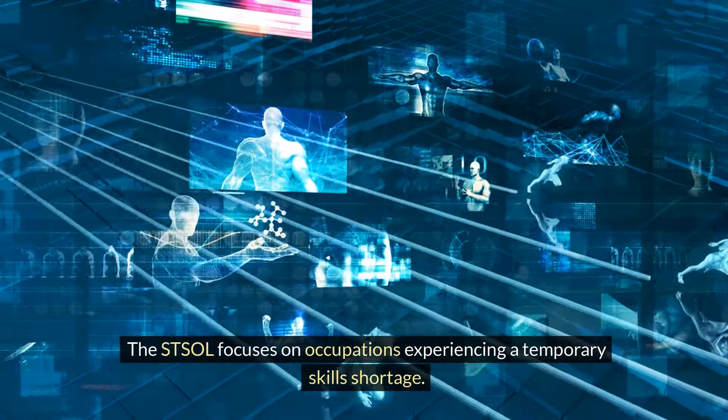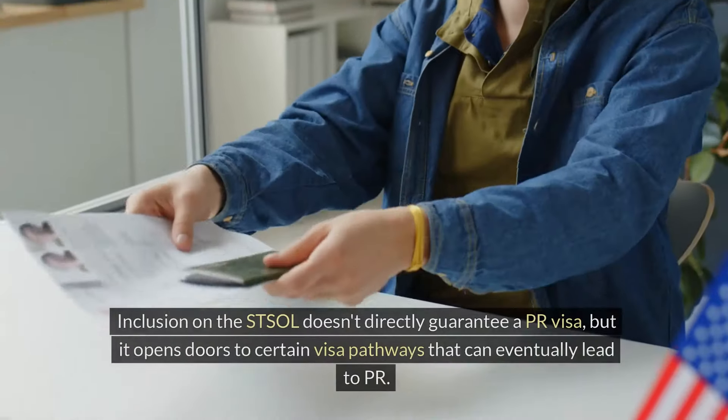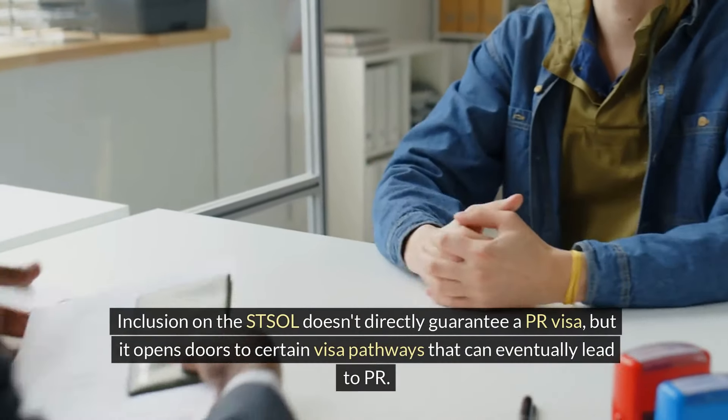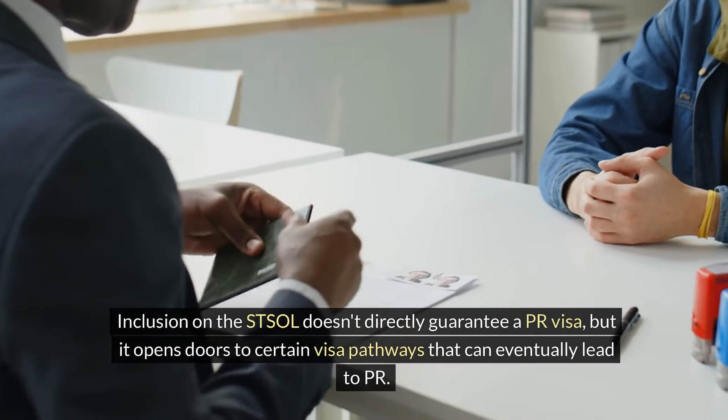The STSOL focuses on occupations experiencing a temporary skills shortage. Inclusion on the STSOL doesn't directly guarantee a PR visa, but it opens doors to certain visa pathways that can eventually lead to PR.